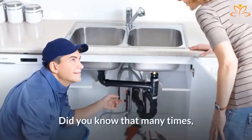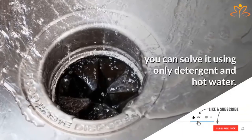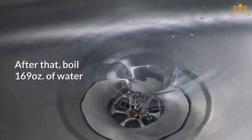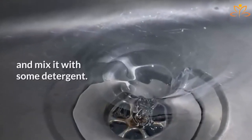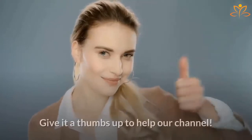Two: Dish detergent. Did you know that many times the kitchen sink clogs because of fat inside the plumbing? If that's your case, you can solve it using only detergent and hot water. First, drain all water accumulated in your sink. Then boil 169 ounces of water, mix it with some detergent, pour it over the drain, and wait until your sink naturally unclogs.